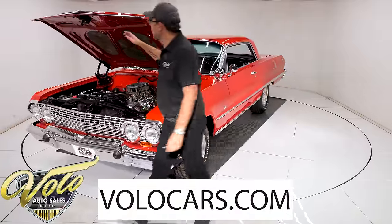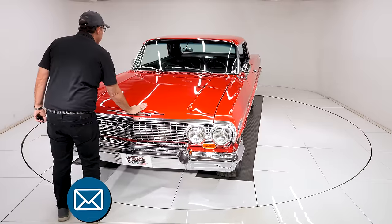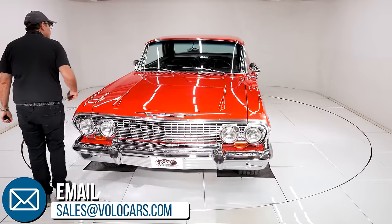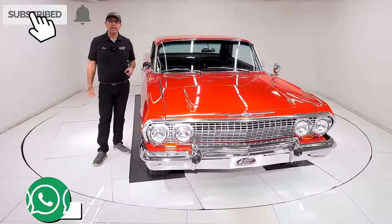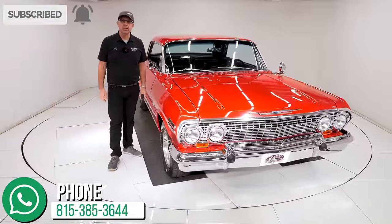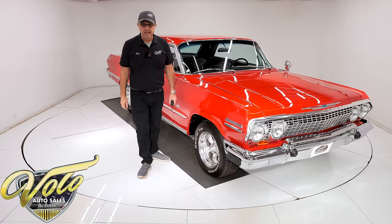You can go to volocars.com and reach out to the salesmen. They'll help answer your questions, including how do you get this bad boy to your driveway and how do you get it financed — they'll help you with that. If you enjoyed the video, subscribe to our YouTube channel and click the bell icon. You'll be notified when the next one's posted. Thanks for watching.